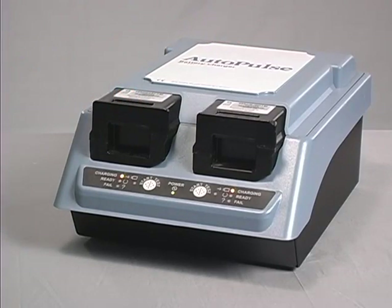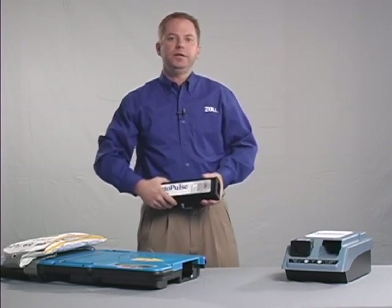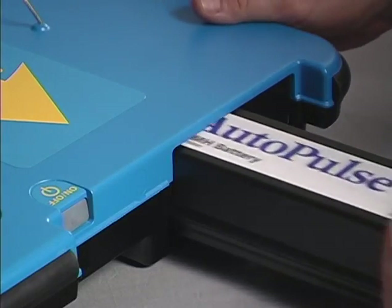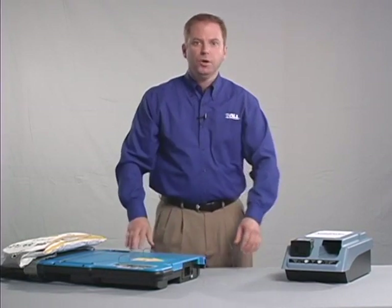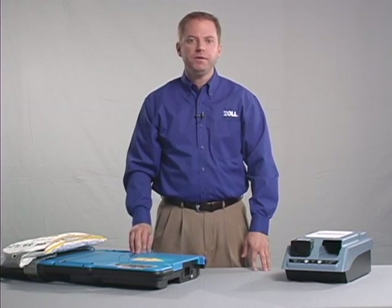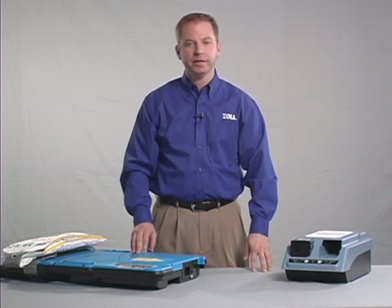Very little force is needed to slide the battery into the charger or into the Autopulse. Charging a fully depleted battery takes a maximum of four and a quarter hours. Take a freshly charged battery from the charger and slide it most of the way into the battery bay of the Autopulse platform. Then push the battery into place. You will hear a click as the latch engages. When properly installed, the end of the battery should be flush with the Autopulse platform. Close the battery latch by rotating it counter-clockwise.